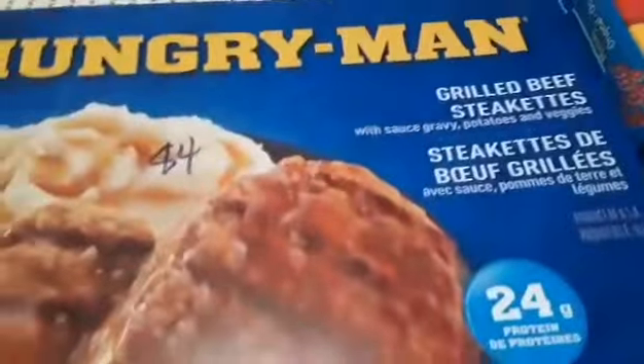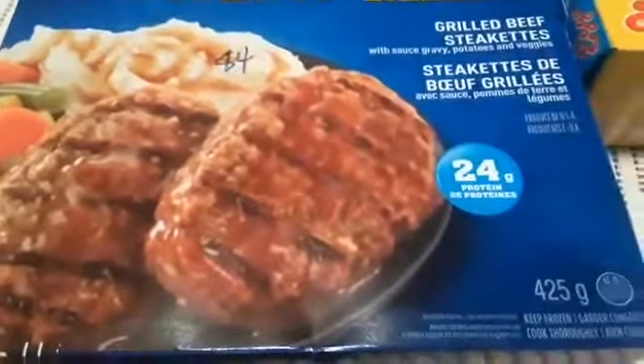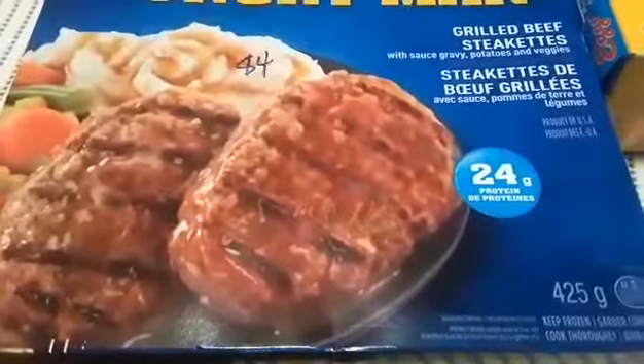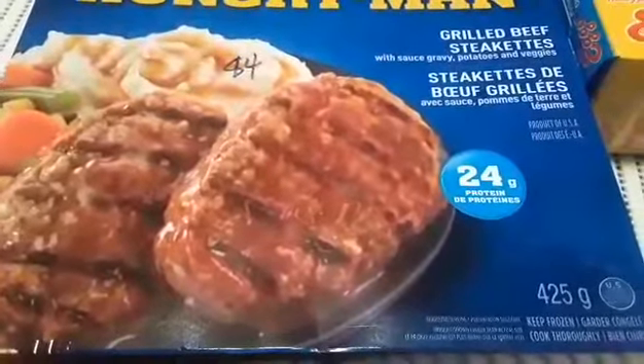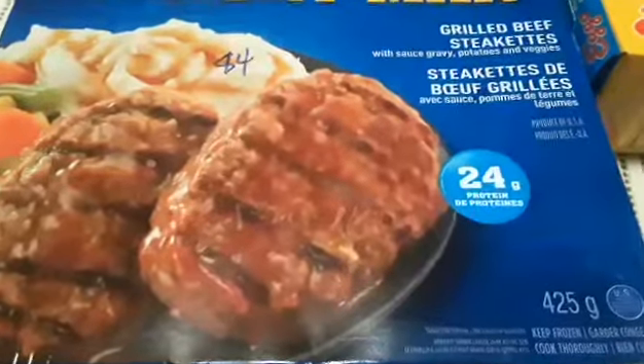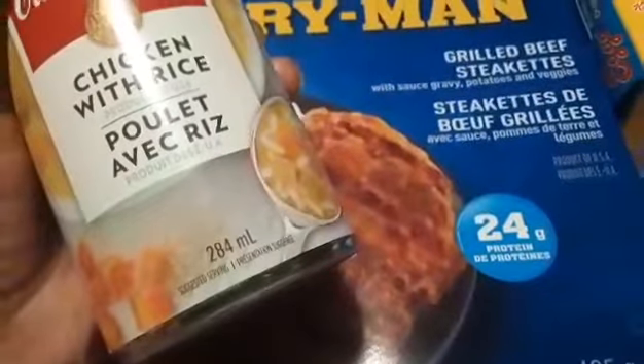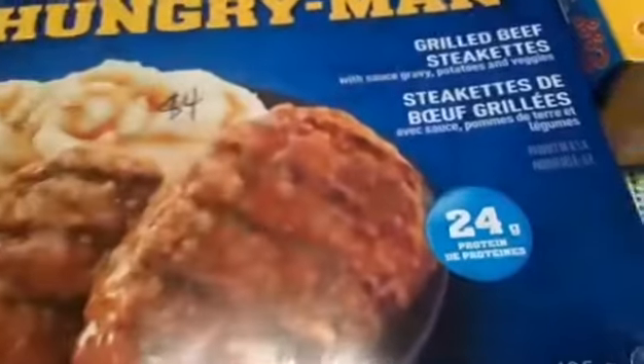I got two of these as well — the Hungry Man dinners. They're just $4 for this large meal. It comes with potatoes, vegetables, and little steakettes with some gravy sauce. I love these and it's 425 grams. For the soup, I'll just quickly show you — it's 284 milliliters.